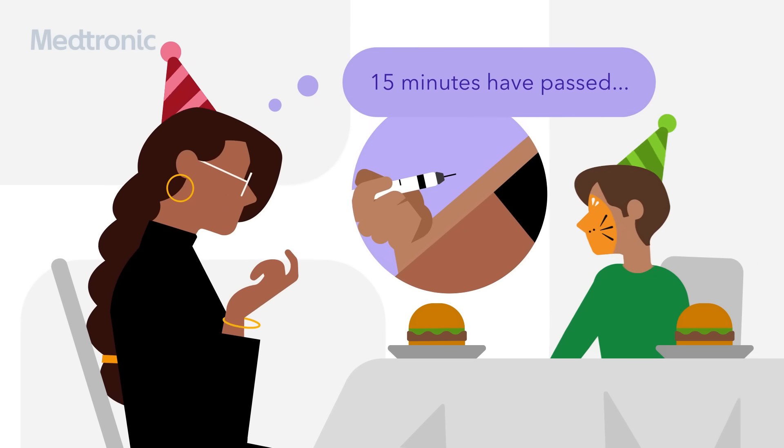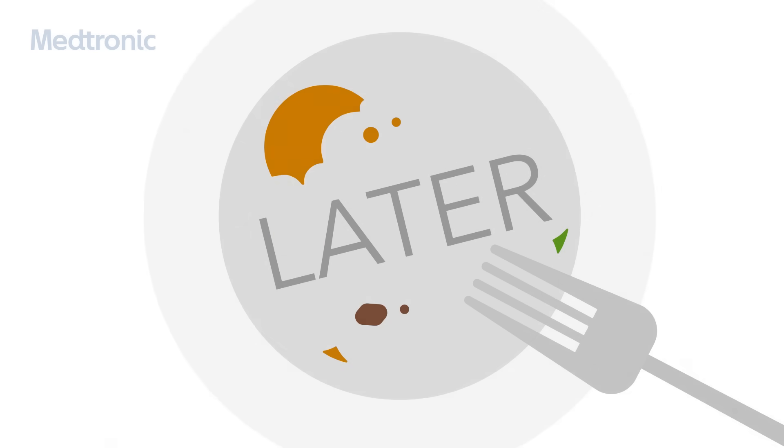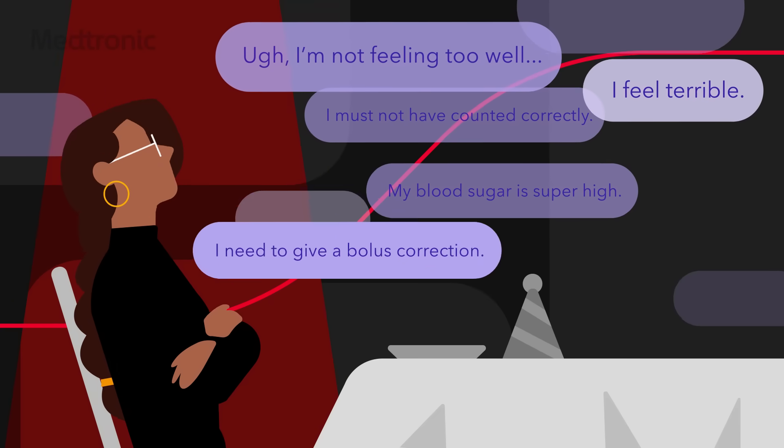Fifteen minutes have passed. Okay, should be good to go. Ugh, I'm not feeling too well. I must not have counted correctly. I need to give up all this correction.